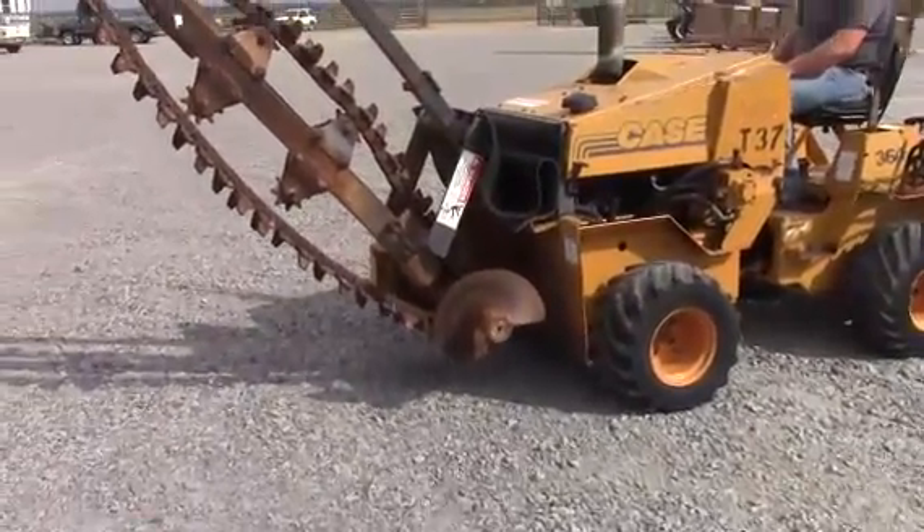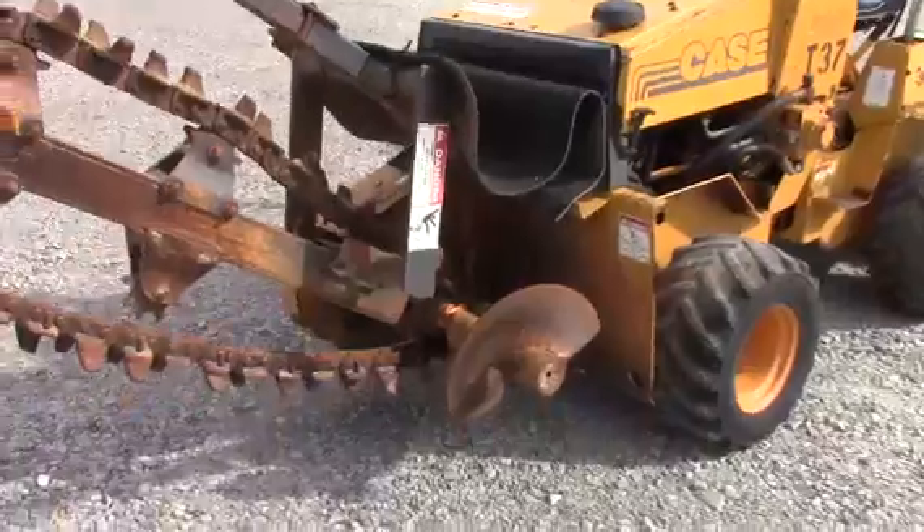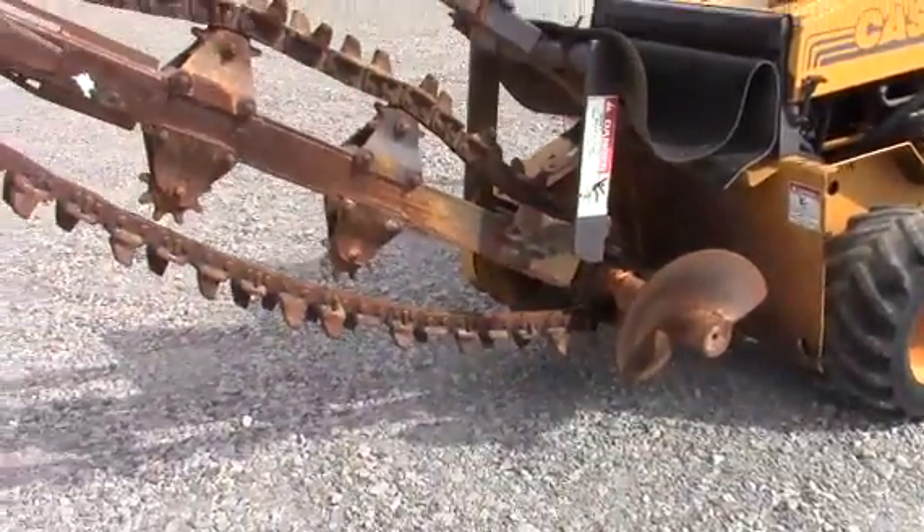It does have a little Deutz diesel engine in it. It's a four-wheel drive. I dropped the brakes lower on the friction arm there.